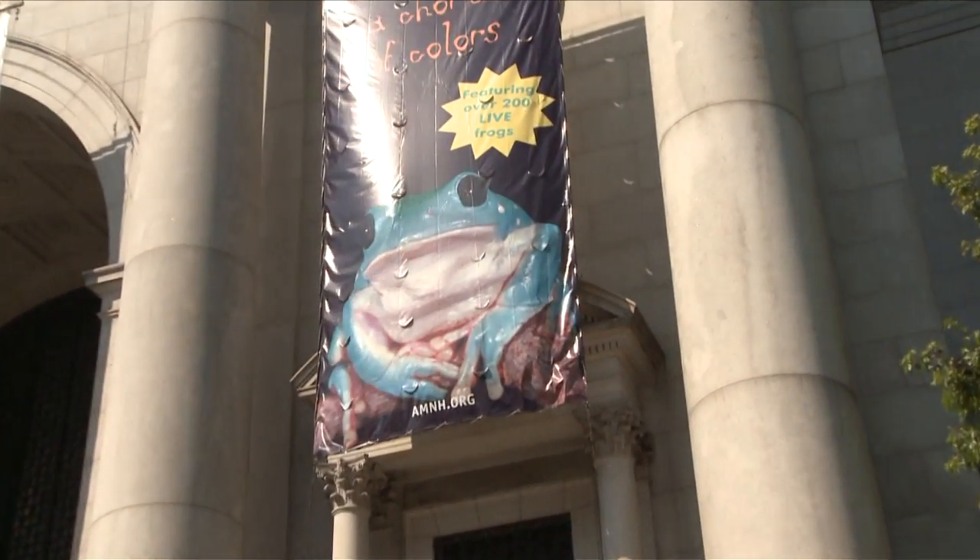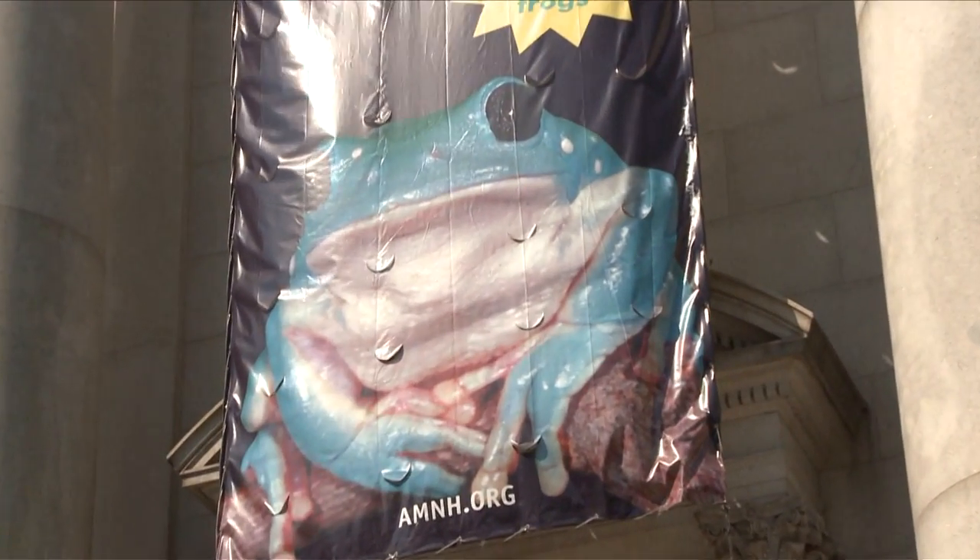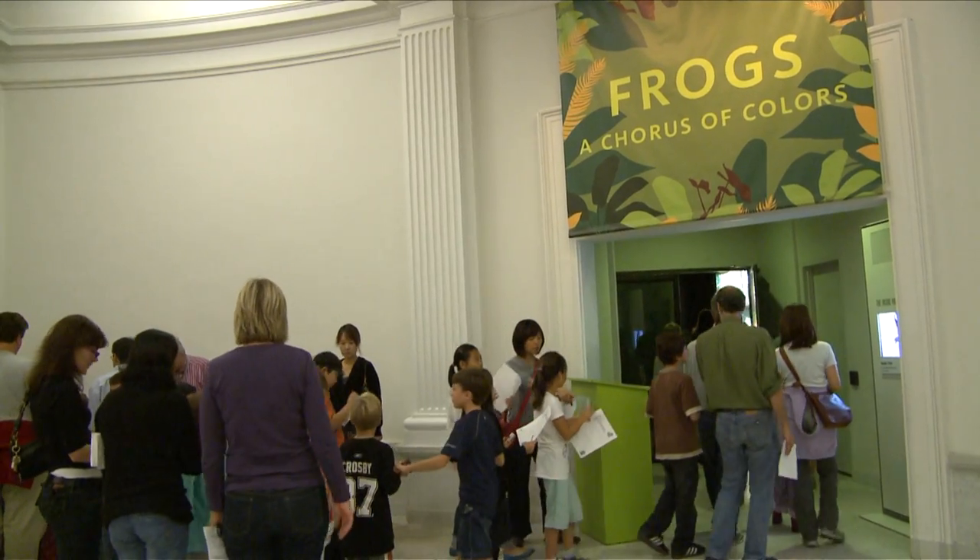Live frogs are back at the American Museum of Natural History. Species from around the world are delighting visitors every day.